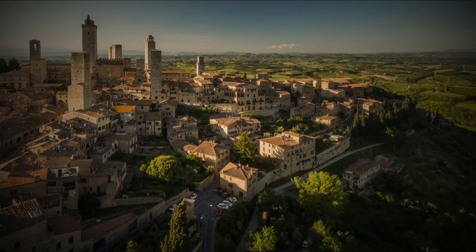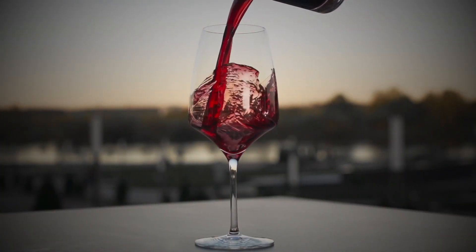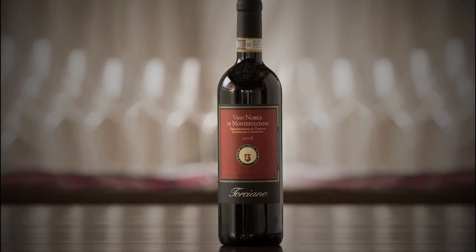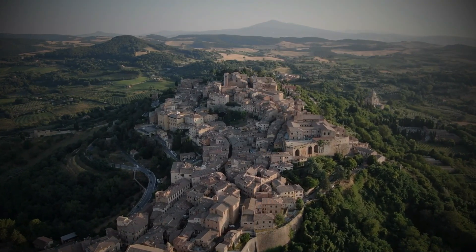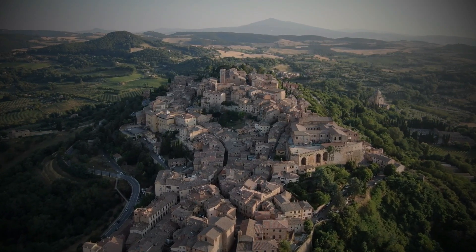Montepulciano is also a wine lover's paradise. The town has a delicious red wine, Vino Nobile di Montepulciano, and both the wine and the food that goes with it are among the best in the country. The town is one of the richest attractions in the region and a great base for exploring the countryside and other villages.